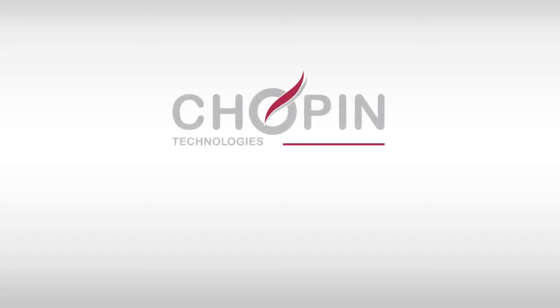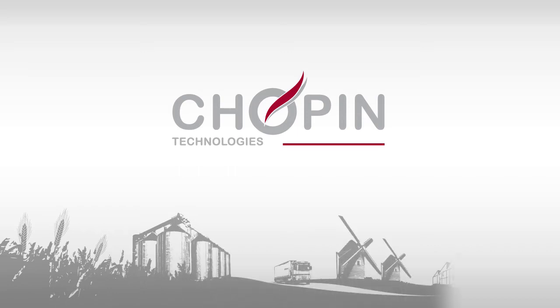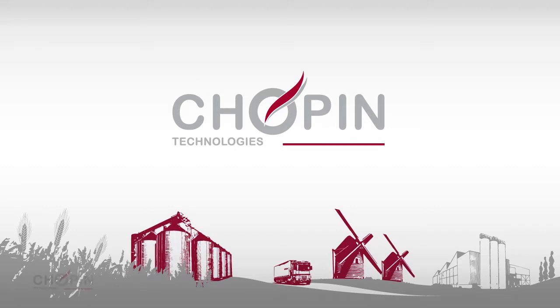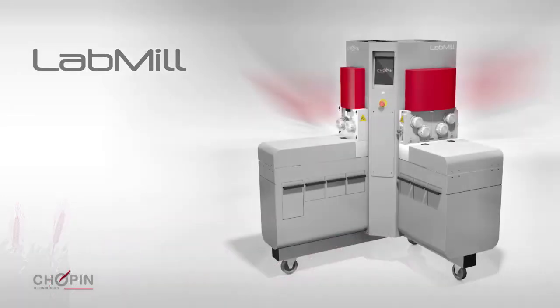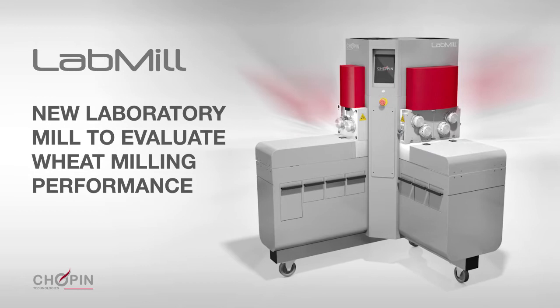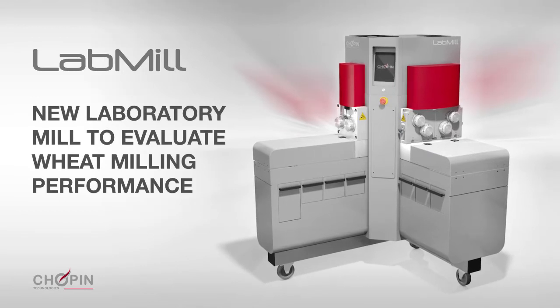For almost a century, Chopin Technologies has focused on providing the cereal industry with quality control tools and methods. Specifically designed for millers, grain storage and breeders, LabMill analyzes the behavior of wheat during the milling process and evaluates milling performance.